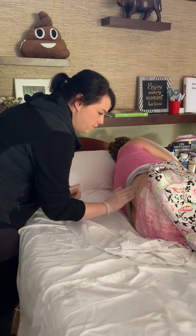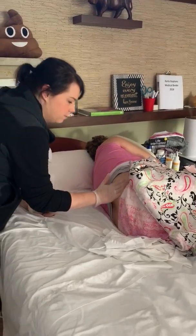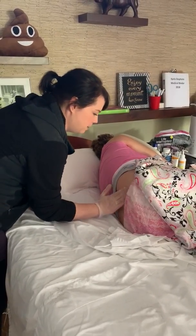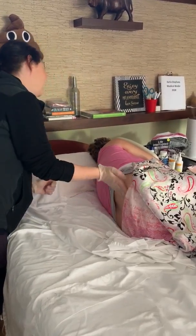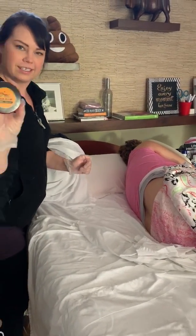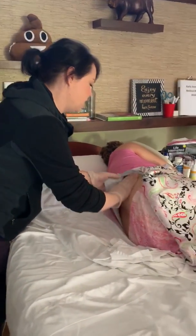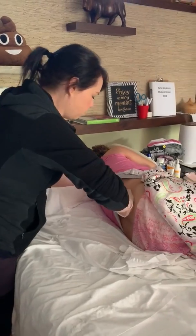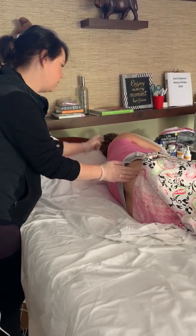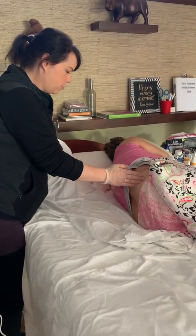We are rubbing some tiger balm on Carla's hips — also known as Nancy repellent because mom can't stand it. We go across her hip for pain and then up in her neck where there's a tumor.